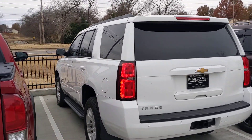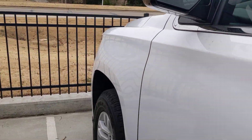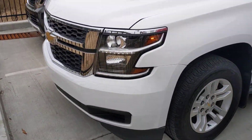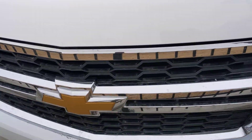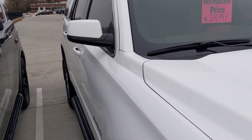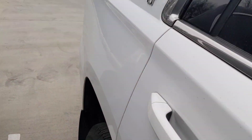Hey, this is Jackie Cooper bringing you a quick video of our 2016 Tahoe. I apologize for the kind of odd angle, but this is a super clean, super nice car and I wanted you to get a personal video.